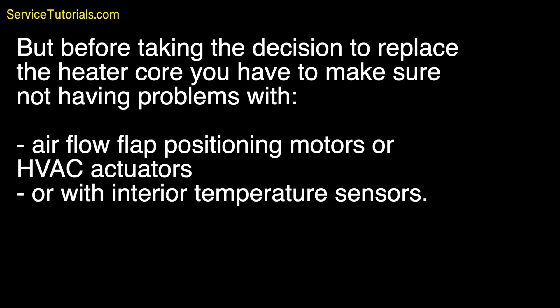But before taking the decision to replace the heater core, you have to make sure you are not having problems with airflow flap positioning motors or HVAC actuators, or with interior temperature sensors.